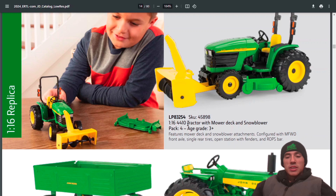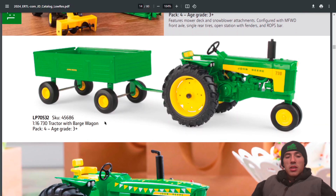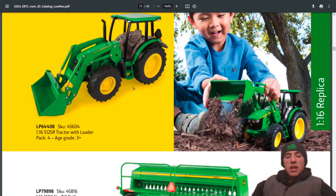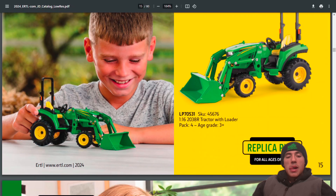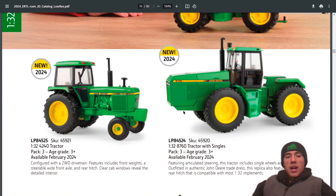Continuing Replica Play in 1:16 scale: the 4410 with motor deck snowblower, the 730 with barge wagon, the Happy Birthday 4020, still the 5125R tractor with loader, the 1590 no-till drill, and the 2038R tractor with loader.